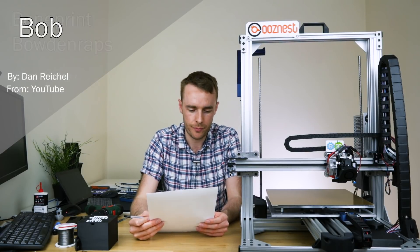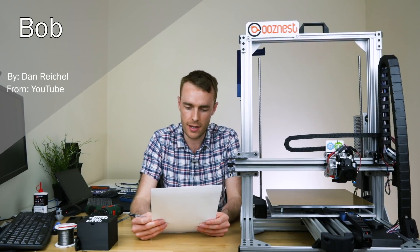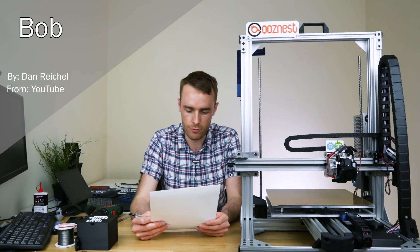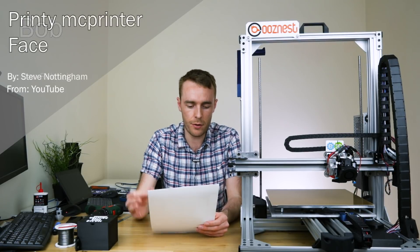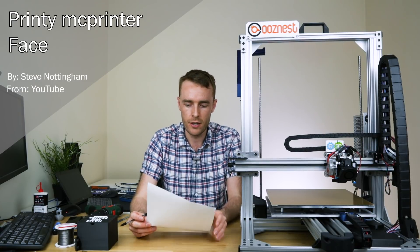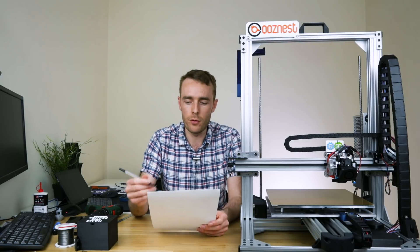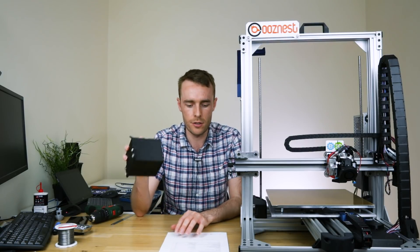Simply Bob — no specific abbreviation — suggested not by Bob but by Dan Reichel. And then of course we had Printing McPrinterface again, a natural suggestion, obviously. So thank you very much for all of those from YouTube. I'm not entirely sure which one to go with yet; I'll have to have a bit of a think once we've gone through the 3D Meetup ones as well.